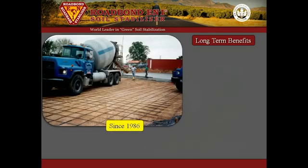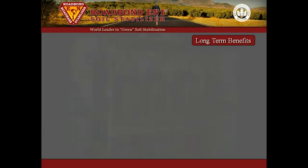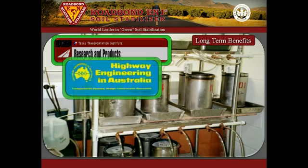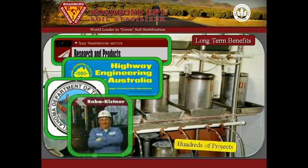Since 1986, RoadBond EN1 has been used with exceptional results to stabilize clay subgrade soil and road-base material. Our history is something on which we continue to build, and over the years we have gathered many independent reports, tests, and documents, and have chronicled hundreds of successful projects that support the use of this product.